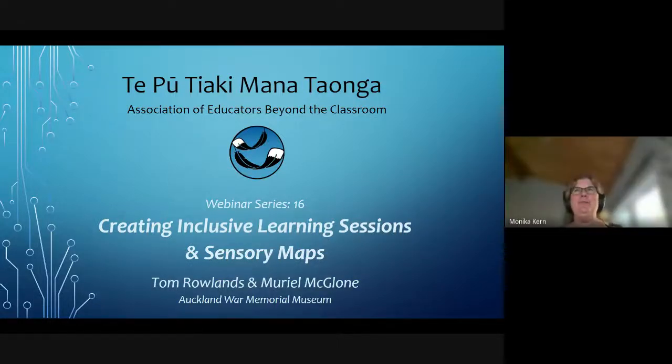Tena koutou katoa, nga mihi nui ke koutou, ki tine hui eme te kaupapa o tine wa — creating inclusive learning sessions in sensory maps. Welcome back after our Easter break and welcome to this webinar. For those of you that don't know me, my name is Monica Kuhn and I'm one of the learning specialists on the project team for Tee Putiaki Monotonga, and I look forward to us all learning together for the next hour. Now before we get started, let's say karakia.